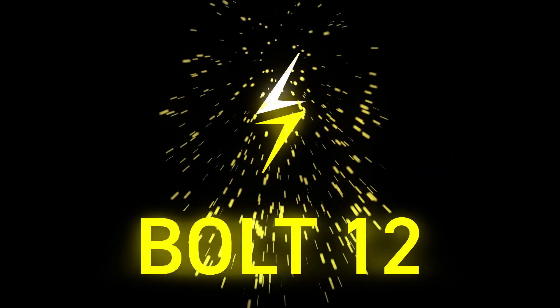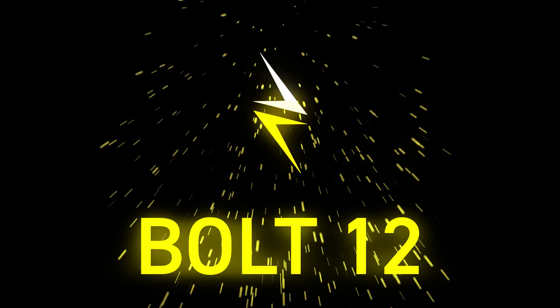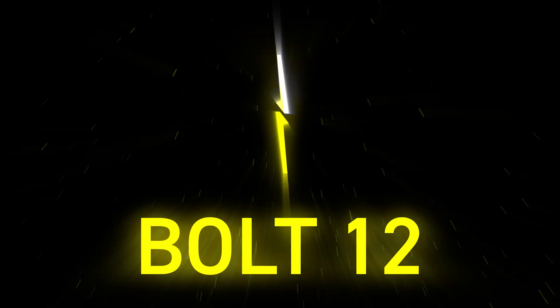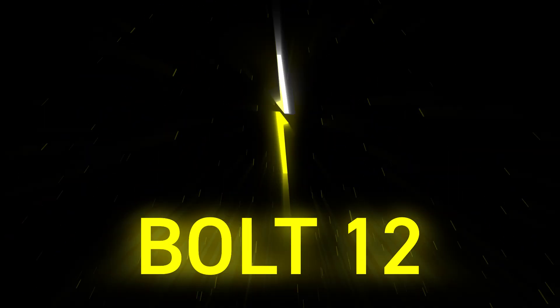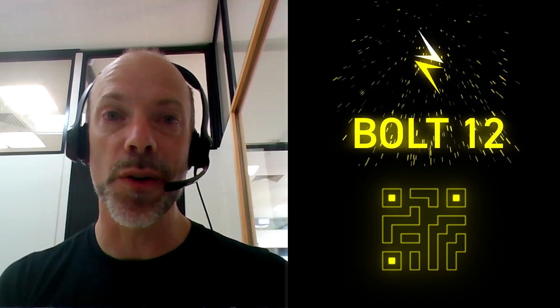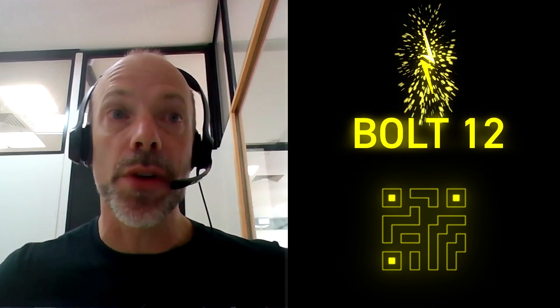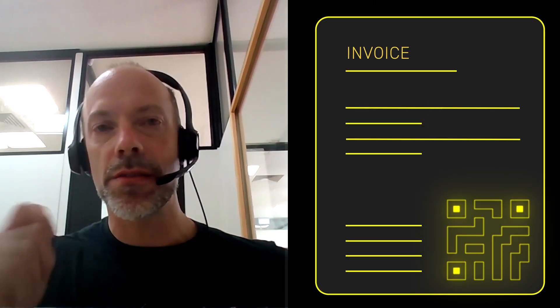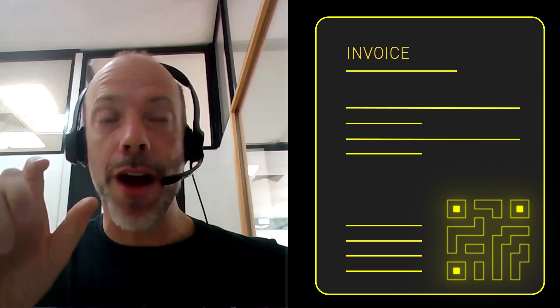To summarize the key features of Bolt 12 for users: number one is anonymity on the receiver side, and number two is recurring invoices. But honestly the real killer feature for users is that the QR codes are a lot smaller. Bolt 11 invoice QR codes are getting pretty chubby, and Bolt 12 shrinks them dramatically — making them much easier to scan, especially on cheaper phones with lower-quality displays or cameras.